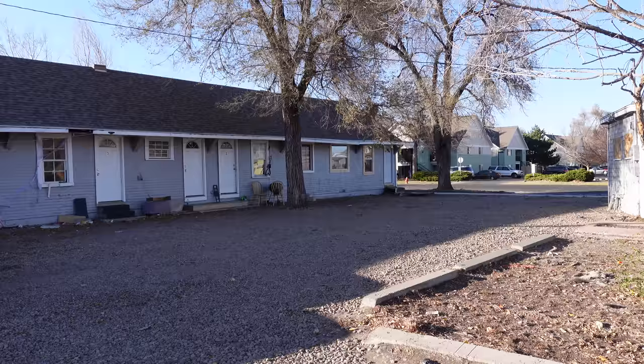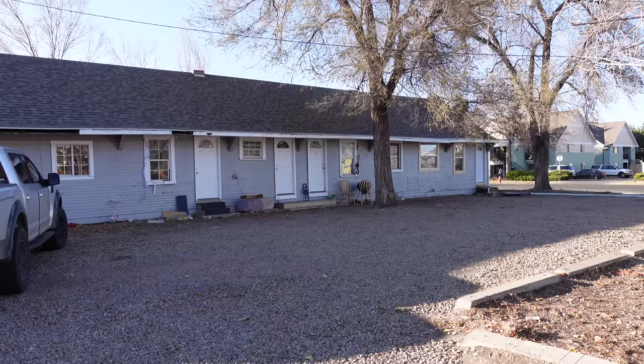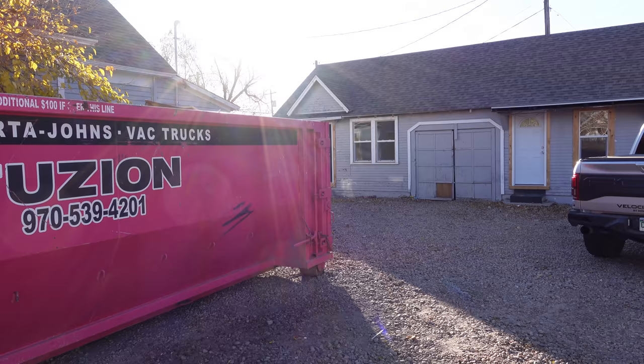We've evicted one tenant, offered cash for keys to the other three tenants. Two of those have accepted cash for keys. The other is supposed to be out soon but they're still here. We have been able to start the demo and come up with some ideas on floor plans and different things on these properties as well. We'll walk through at least three of the units, show you what they look like with everything out and what our ideas are for those units too.